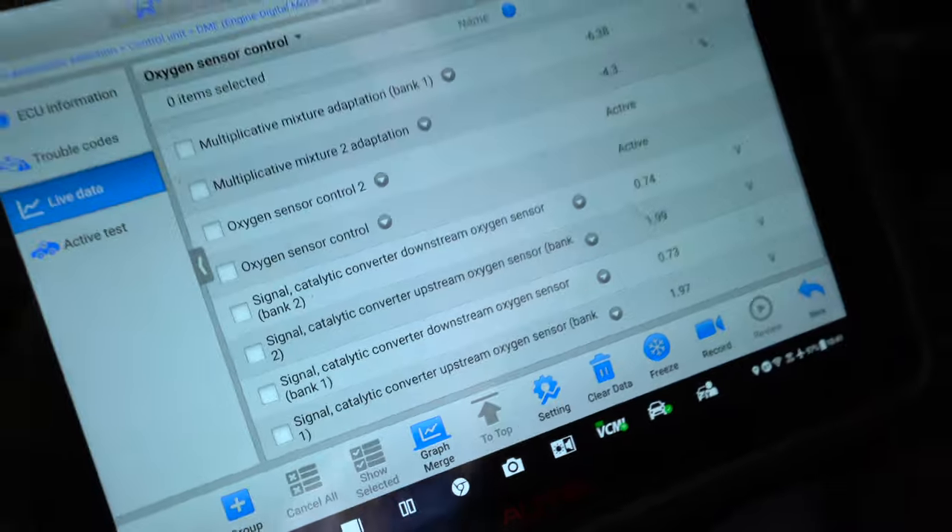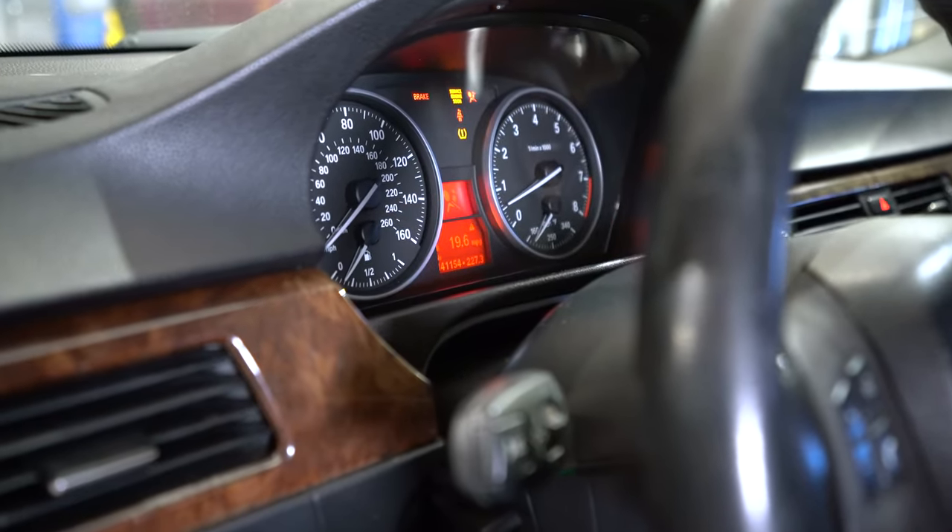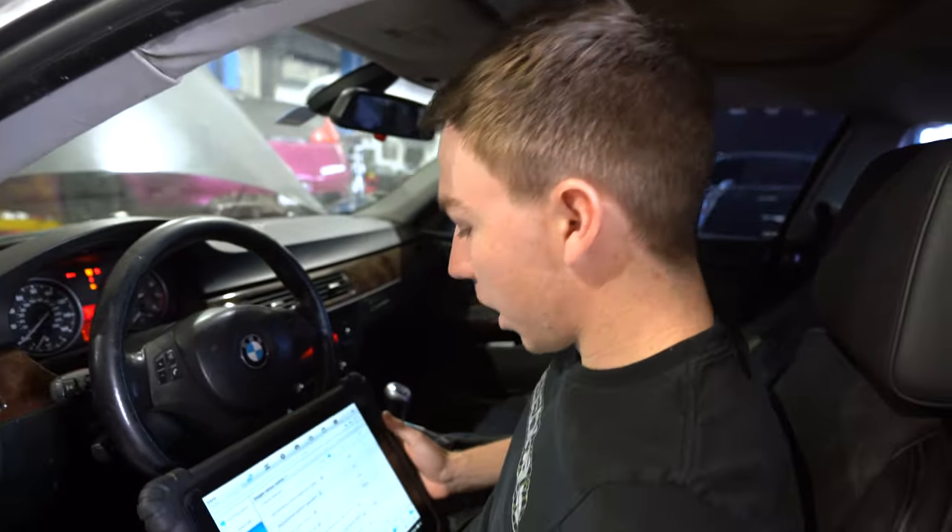The car is only getting 19.6 miles per gallon on the highway, and this car should get closer to about 30 miles per gallon on the highway. So our next step is to kill the car and put some Cataclean in it.